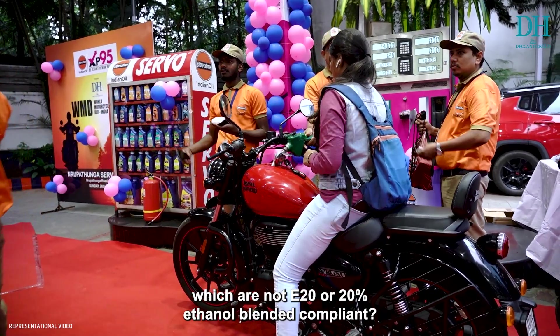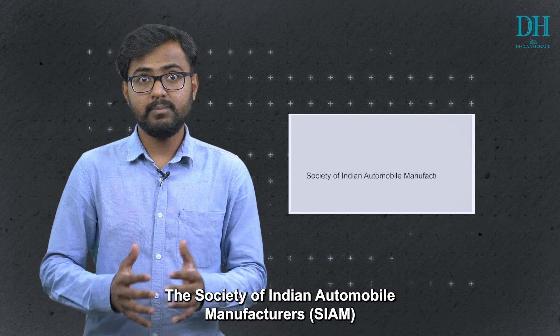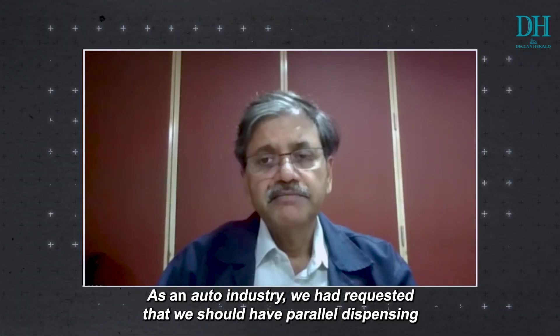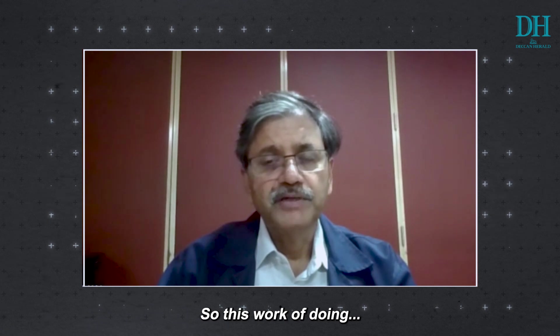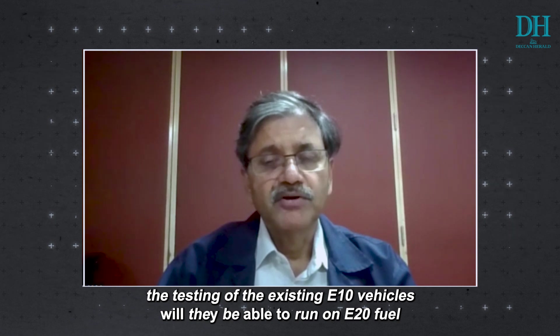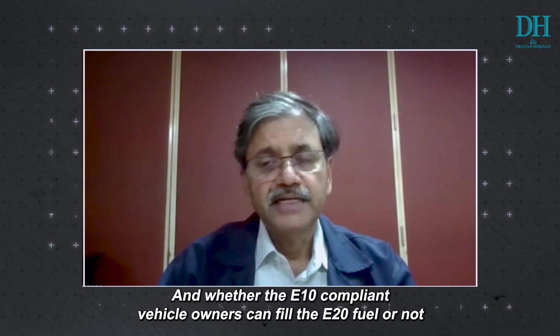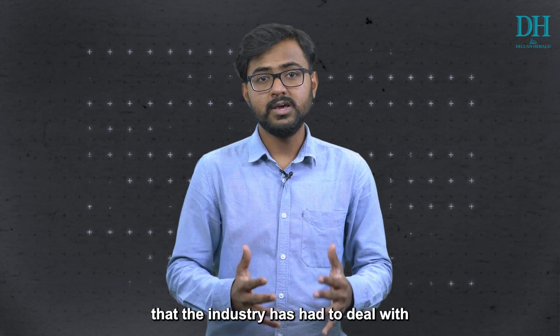The big question is: what happens to existing vehicles that are not E20 compliant? The Society of Indian Automobile Manufacturers (SIAM) had strongly recommended that pure petrol should continue to be available alongside E10 fuel. As an industry, they requested parallel dispensing, but that has significant supply chain and logistics issues. Testing of existing E10-compliant vehicles running on E20 fuel is ongoing to understand the challenges and whether those vehicle owners can safely fill E20 fuel — and these test results will take more time.